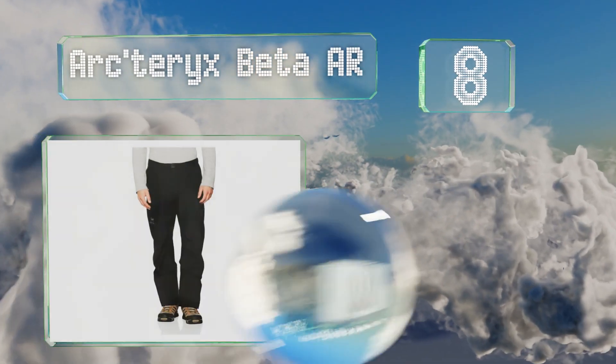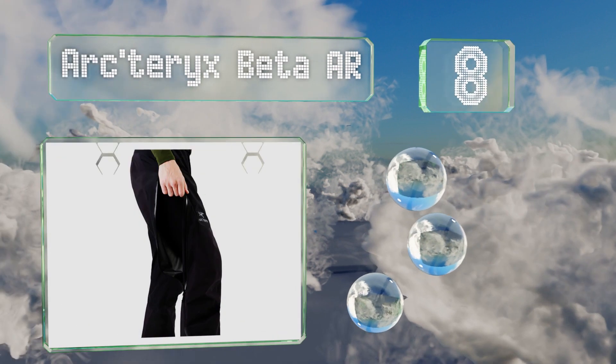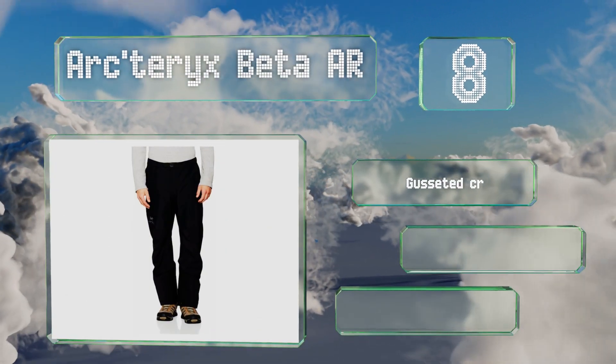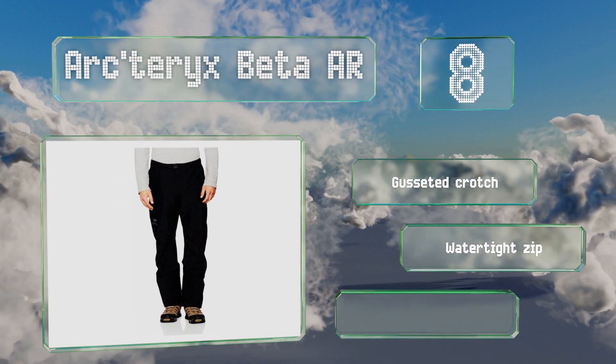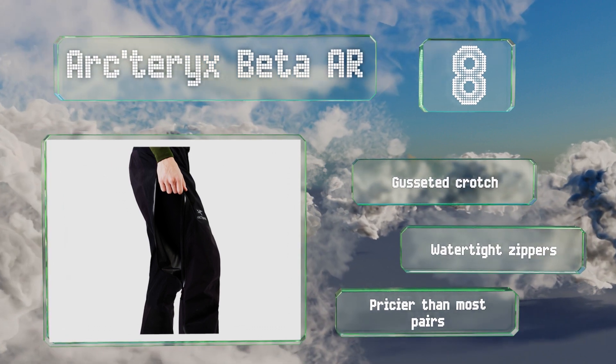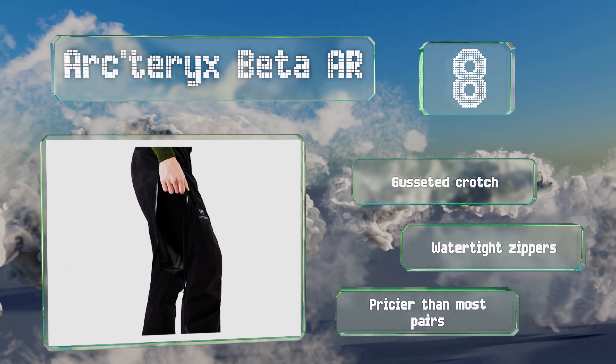Coming in at number eight on our list, the Arc'teryx Beta AR are built like a tank but feel light and airy. They're made from Gore-Tex, which is one of the most durable waterproof materials, and have an articulated seat and knees that make them comfortable to move in. They're equipped with a gusseted crotch and watertight zippers, however they are pricier than most pairs.